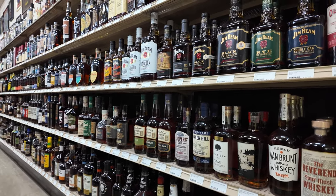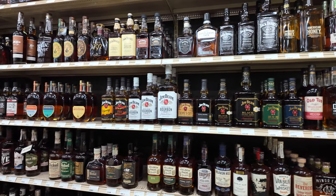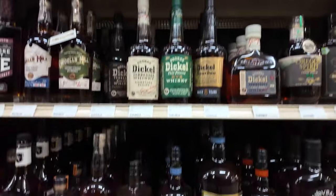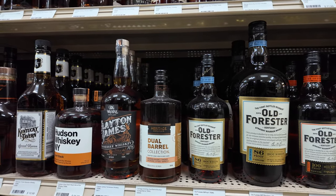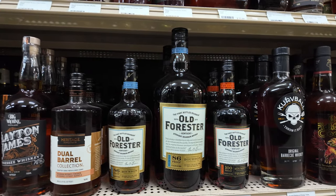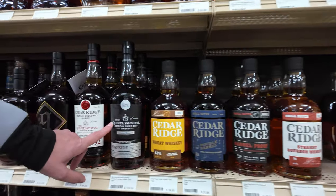Now they're doing it on their new brands. Clayton James Harrington's Dual Barrel Collection. This is one I saw that I thought looked really cool. And also I just love the word quintessential.